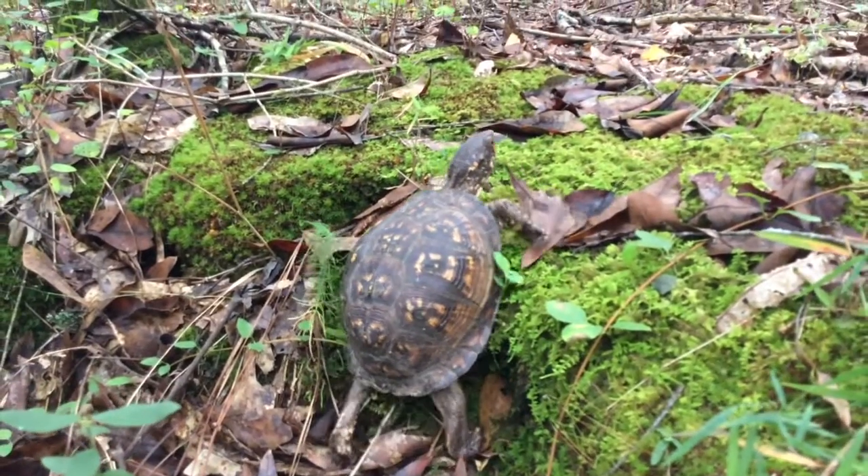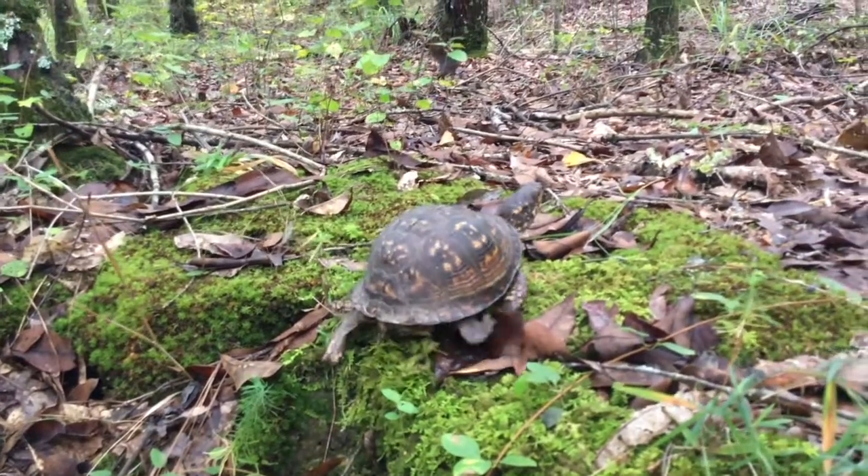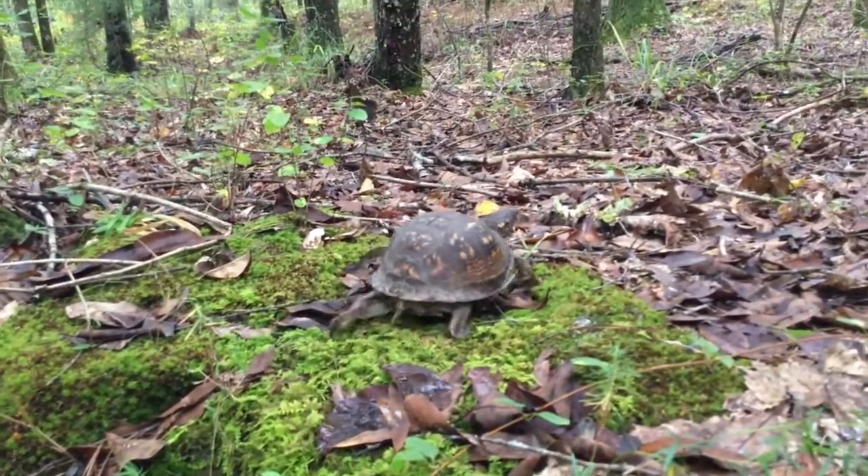I hope you guys find box turtles just as fascinating as I do. They are such amazing animals. If you enjoyed this video, please remember to like, subscribe, and share.